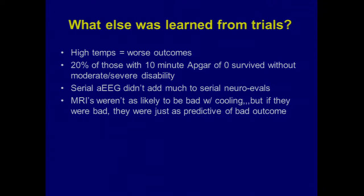We learned a few things about technology versus physical exam. Serial amplitude-integrated EEGs done during the cooling period were no better — in fact, serial neurologic evaluations by the clinician were as predictive of outcome as the EEG was. So the exams equaled or were even a little better at predicting who was going to do well in the long run.